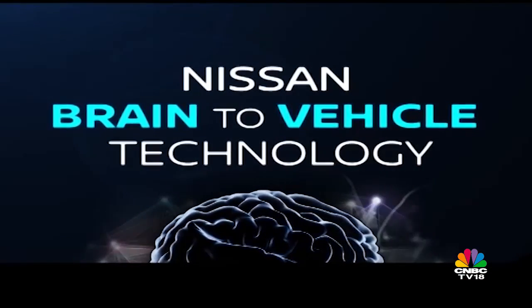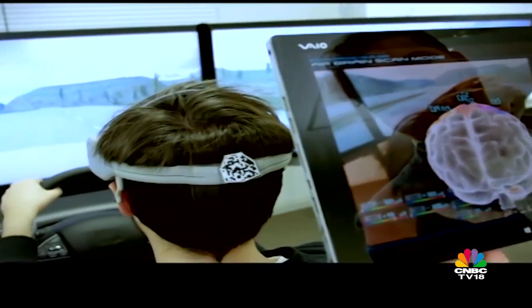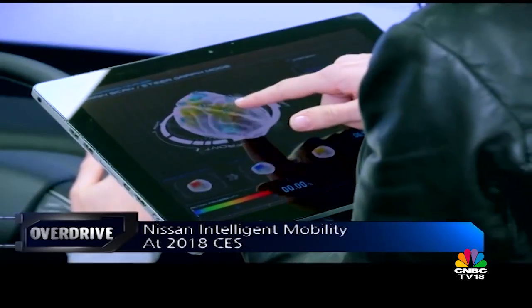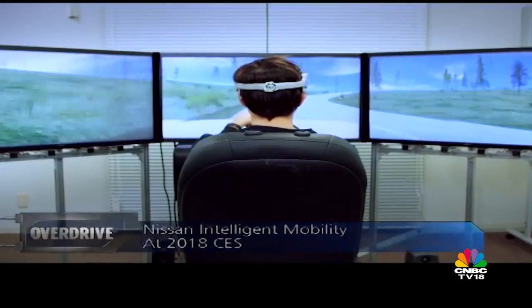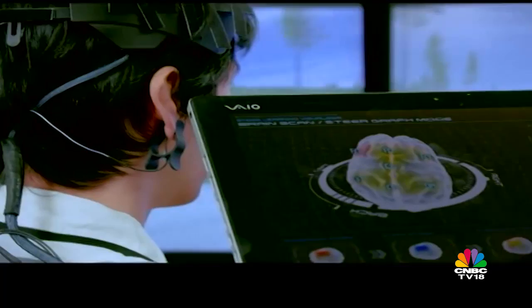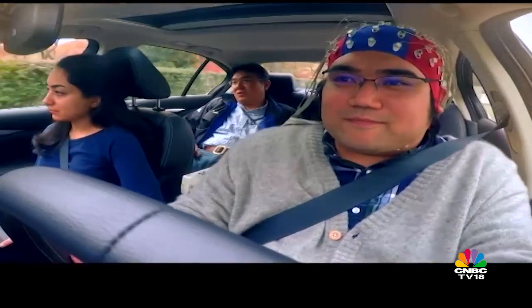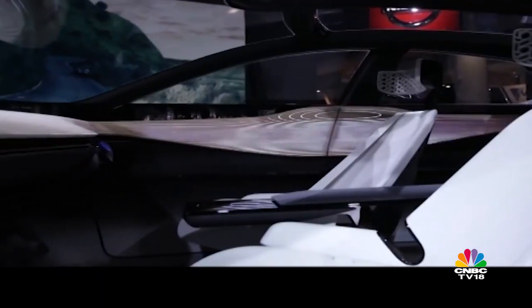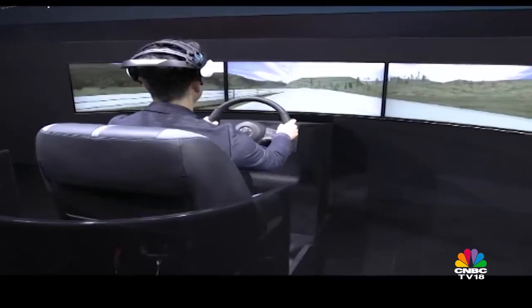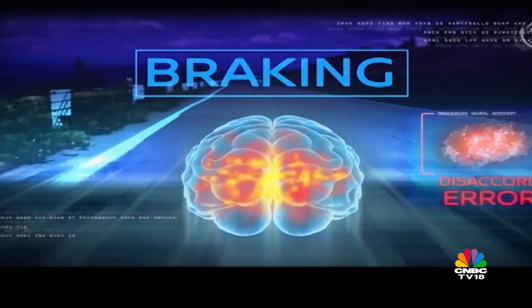Nissan displayed its cutting-edge Brain-to-Vehicle technology, using a specialized headset that interprets the brain signals of an electric car driver. The data is used to optimize the car's driving dynamics, enabling it to learn the driver's reaction times and behavioral traits, then fine-tune its own driving systems to maintain a safe and fun experience. The Renault-Nissan-Mitsubishi Alliance also announced a corporate venture capital fund to invest up to one million dollars over five years in startups developing mobility technologies around vehicle electrification, autonomous systems, connectivity, and artificial intelligence.